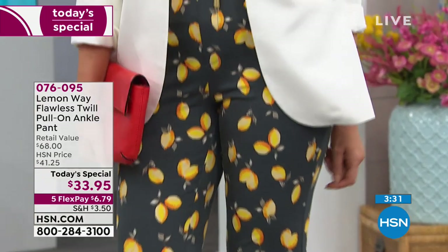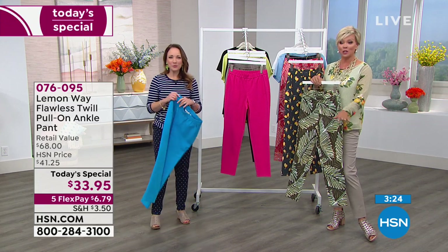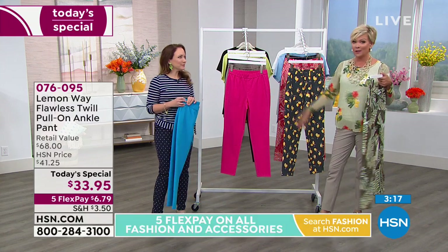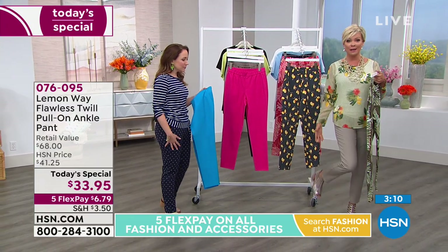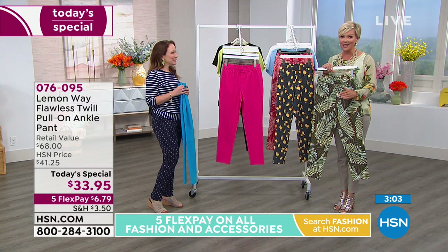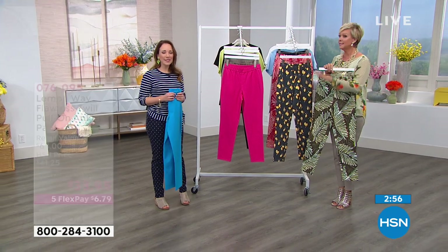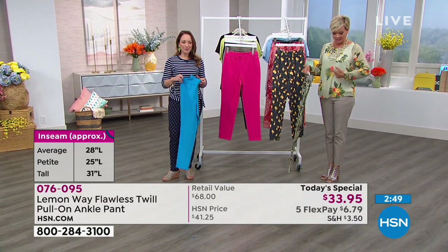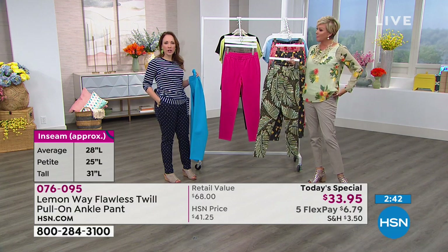Julia is 5'9" and in heels. She and I are both wearing the average length because we didn't have the tall samples here in studio, but the tall is an option, and so is the petite length. Patsy, who you see in black, is 5'1" and wearing the petite length which is 25 inches. We're both wearing the average length at 28 inches. I'm 5'3" and I would personally order the tall if I'm 5'9", to make it full length. In terms of sizing - true to your real numeric size. Don't go up, don't go down.